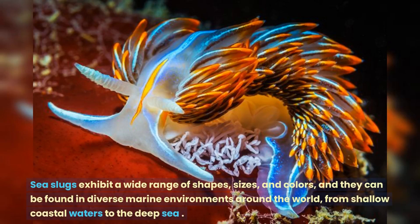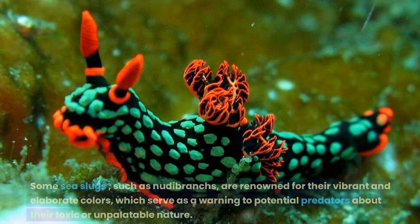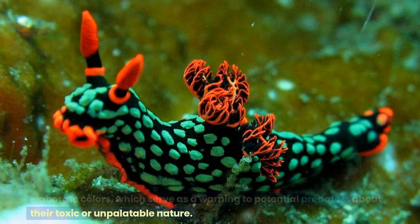Sea slugs exhibit a wide range of shapes, sizes, and colors, and they can be found in diverse marine environments around the world, from shallow coastal waters to the deep sea. Some sea slugs, such as nudibranchs, are renowned for their vibrant and elaborate colors, which serve as a warning to potential predators about their toxic or unpalatable nature.